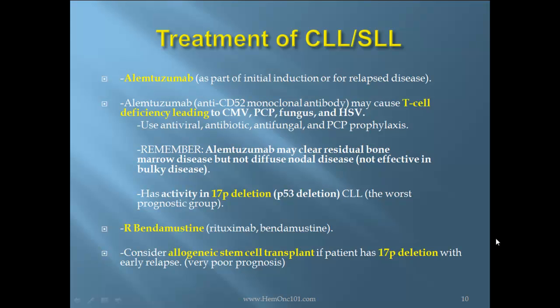Remember, alemtuzumab may clear residual bone marrow disease but not diffuse nodal disease, so it is not effective in bulky disease. It does have activity in 17P deletion, which is the worst prognostic group. Another option is bendamustine. Consider allogeneic stem cell transplant for patients with 17P deletion and early relapse, which is a very poor prognostic indicator.